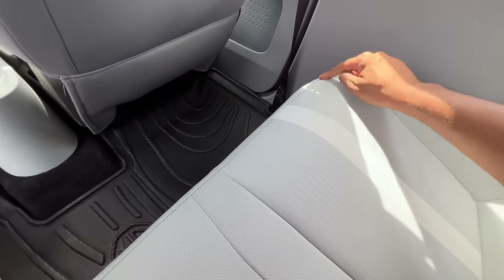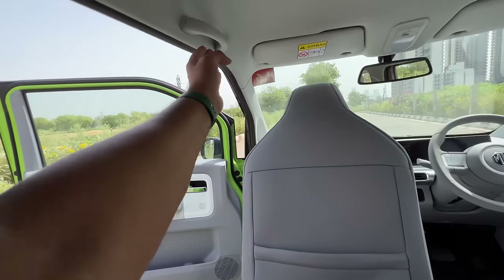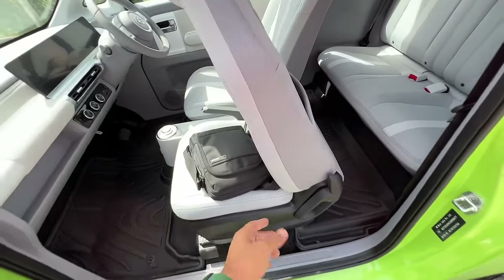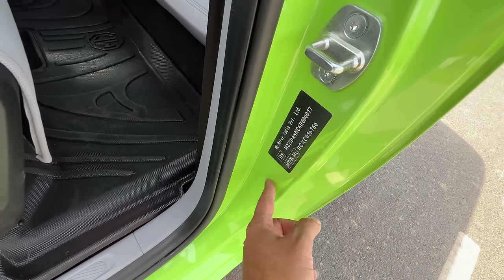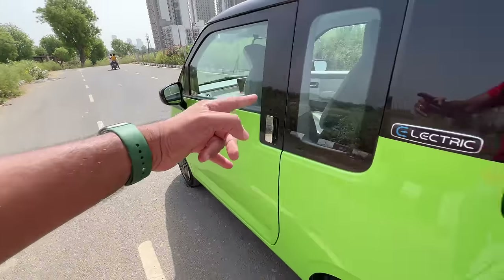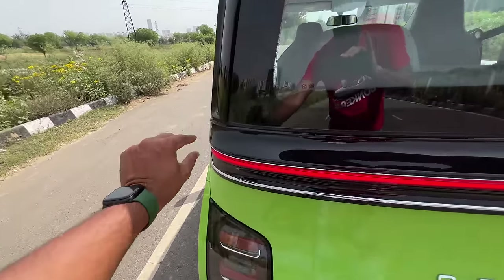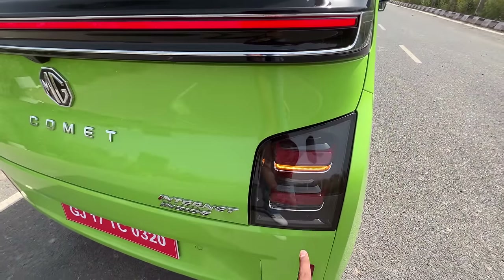The glass area is actually big enough, so you don't feel claustrophobic at all. There's nice blue stitching, and getting in and out is easy with handles to hold. I can recline the seat. The door is quite long from the rear. The design continues to be polarizing — it has a continuous light treatment that turns on with the parking lights, and actual brake lights too. It says 'EV' right here.